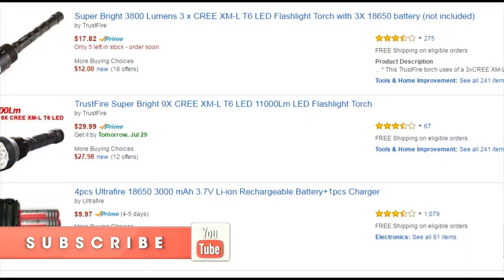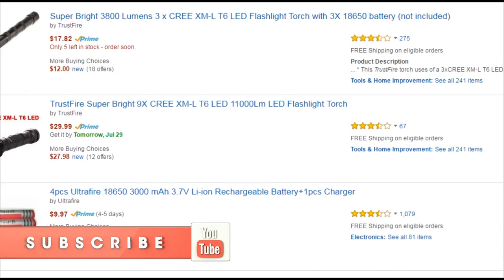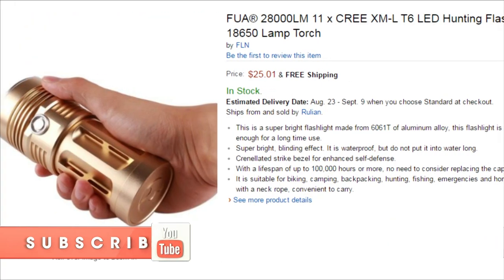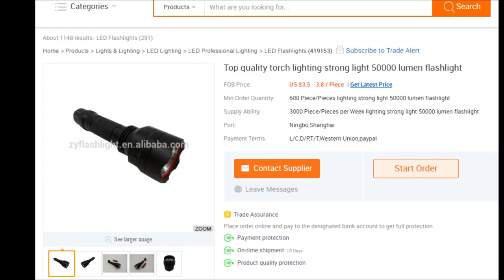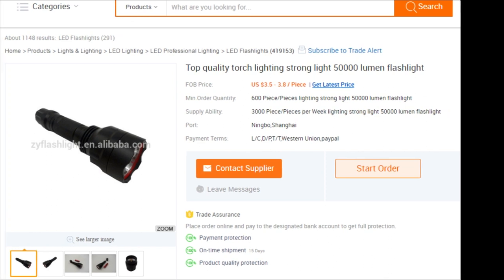For all the non-flashlight connoisseurs and gear reviewers of the world, I want to issue a quick warning about a lot of the fake flashlights on Amazon. Not so much fake, but fraudulent in terms of the amount of lumens that they claim. Generally speaking, if a flashlight is purporting to put out more than 10,000 lumens, it's probably total garbage.